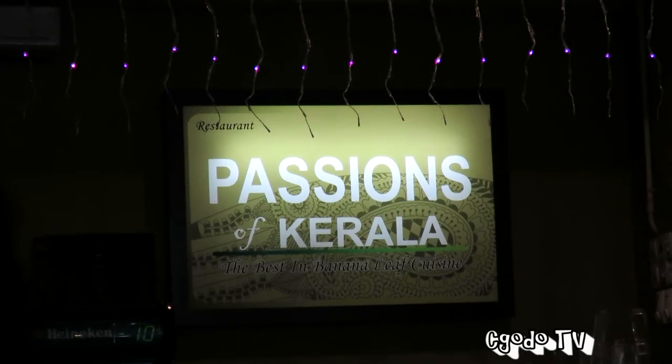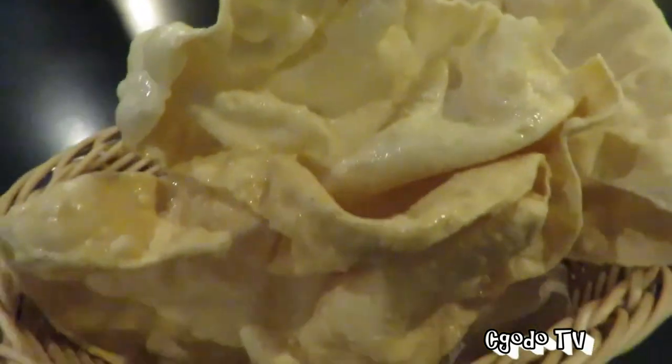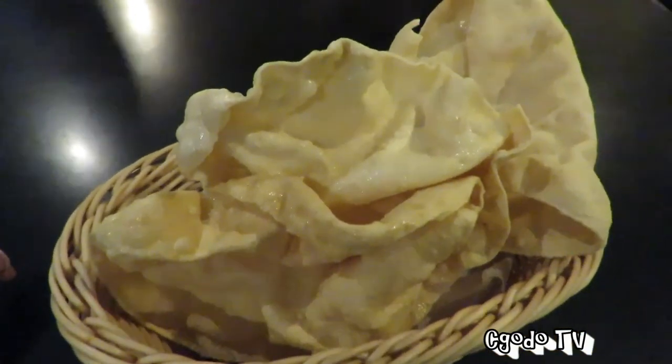We are at Passion of Kerala. Right at the moment we sat on our table, the papad arrived — nicely, crisply fried.